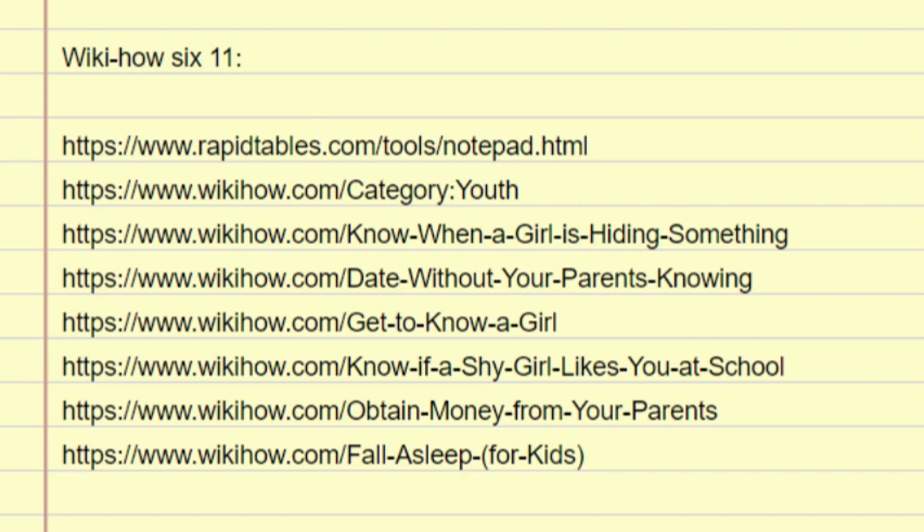She becomes more protective of her phone. Maybe she used to have no problem with you grabbing her phone to look up a song or take a quick pic. If she's hiding something, she might change the passcode to something you don't know, or take her phone with her wherever she goes. This is probably because there's something on her cell that she doesn't want you to see. She might also turn the screen away from you when she's texting, or keep her phone on silent so it doesn't ring when someone calls her.